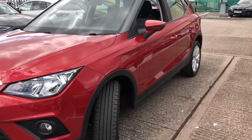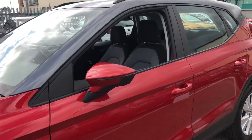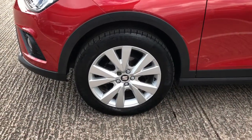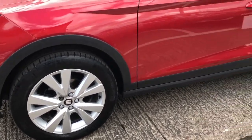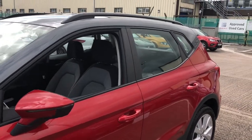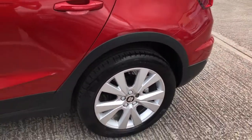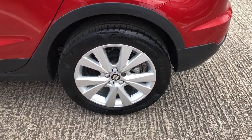So here we have the Sierra Rona 1.6 TDI and this is the SE Technology Luxe model. This particular vehicle is finished in Desire Red, one of our metallic paints, with the grey contrast roof and the 17-inch dynamic alloy wheels. The vehicle also comes with black roof bars in contrast and black trim around the outside of the vehicle.